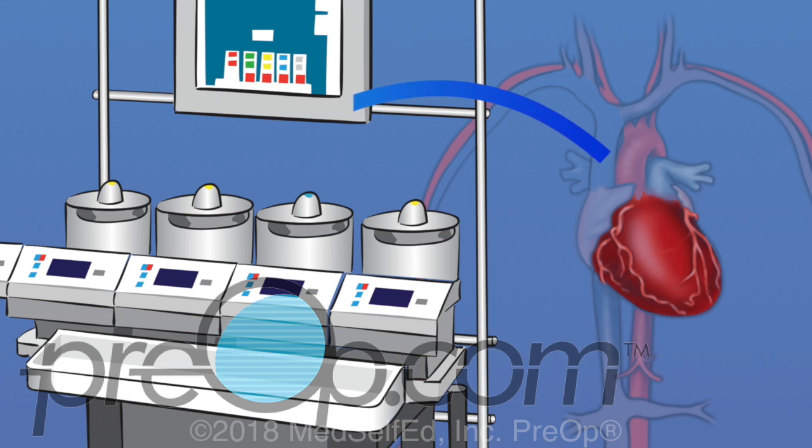Blood is carried from the body through tubing to a machine where it is mixed with oxygen, then pumped back to the body. After all of the grafts have been placed, the heart is restarted and the pump is disconnected.